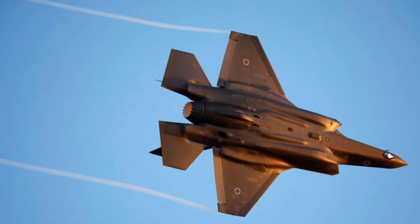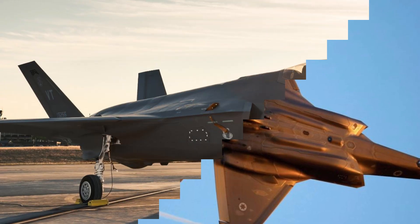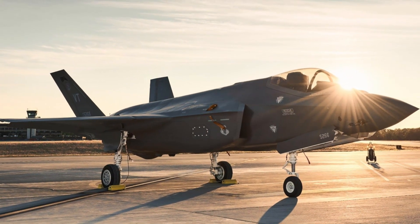According to an Israeli news site called Wallah, the Israeli Air Force Flight Testing Center at Telnav Air Force Base is developing external drop tanks that will help the Adir complete long-range missions over third-circle targets, such as a hypothetical strike against Iranian objectives.